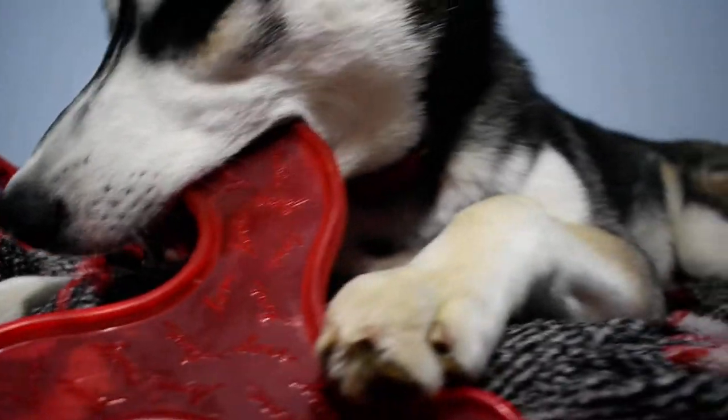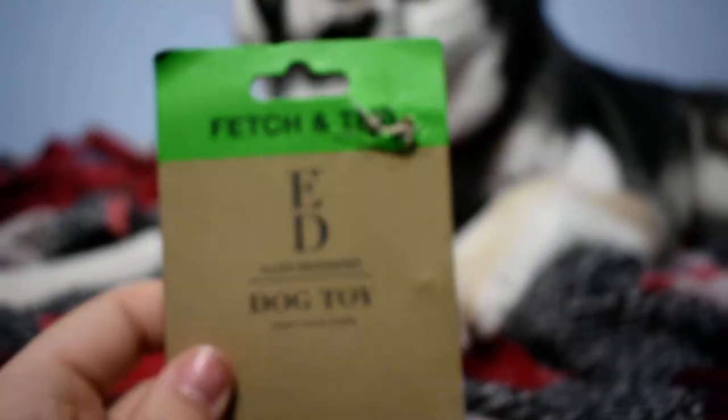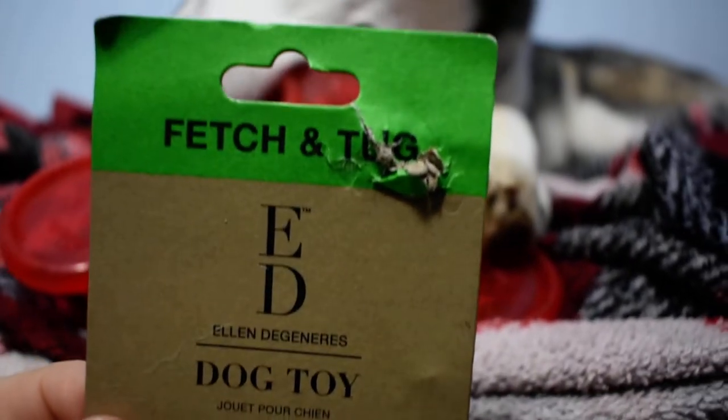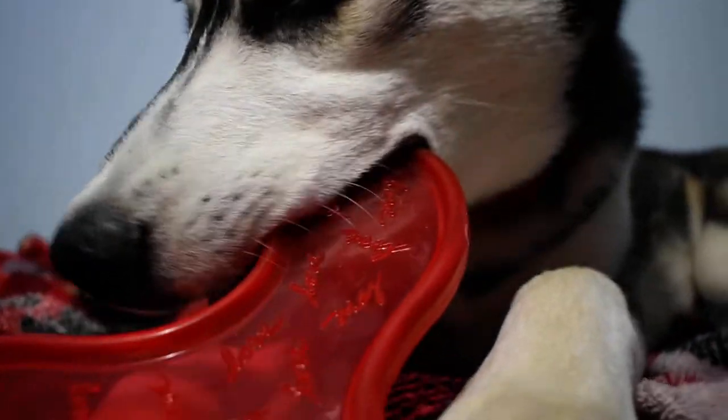The toy that Flash will be showing you guys today is this Ellen DeGeneres frisbee toy. Flash actually was eating this cardboard that was on the frisbee when I was taking pictures with him earlier. But it's a fetch and tug frisbee. He's chewing it up right now.